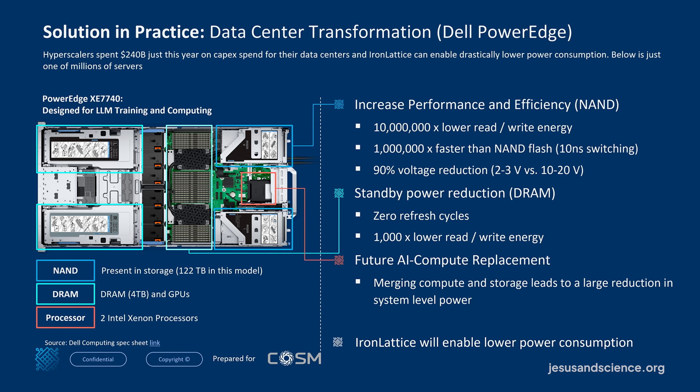Our way of introducing this to the market is to initially position it as a memory system. Compared to NAND flash, we are about 10 million times lower in read/write energy and about a million times faster. Compared to DRAM, it's non-volatile — zero refresh cycles — and about a thousand times lower in read/write energy. The initial strategy would be to switch out NAND systems in a data center, start generating revenue without rewriting any software, and then move into DRAM.